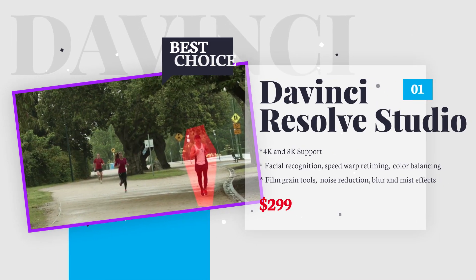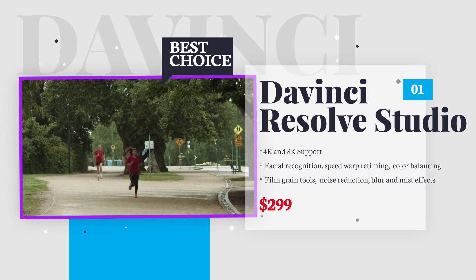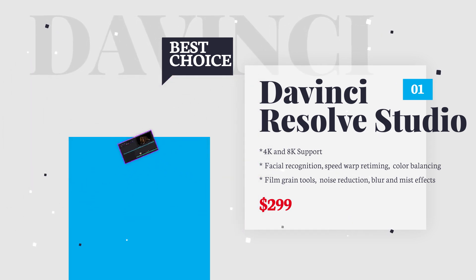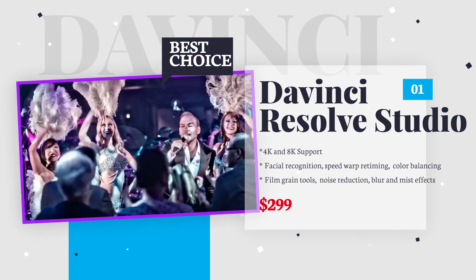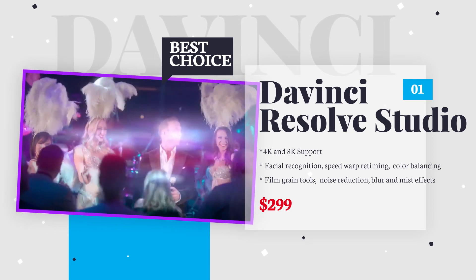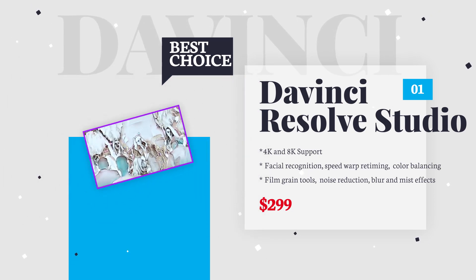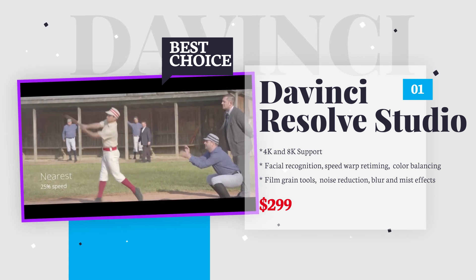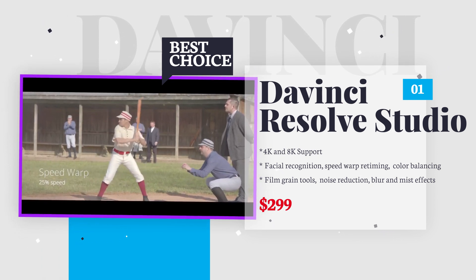DaVinci Resolve Studio is a spectacular video editor packed with features like facial recognition, stereoscopic 3D tools, advanced color correction, and dozens of plugins and effects. You can produce flawless video clips in various file formats and upload them directly to your social media pages. DaVinci Resolve Studio works on Windows, Mac, and Linux, and retails for $299.